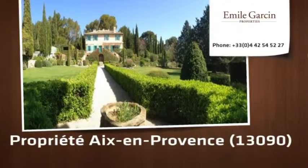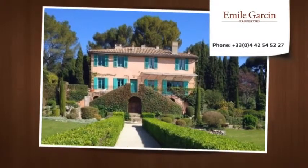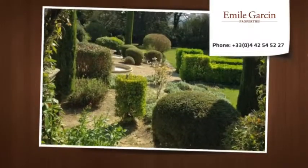Ten minutes from Aix-en-Provence, a very fine 17th century bastide of about 300 square meters. Close to all commodities. Enchanting 1.7-hectare garden with old trees, greenhouse, dovecote, and swimming pool.